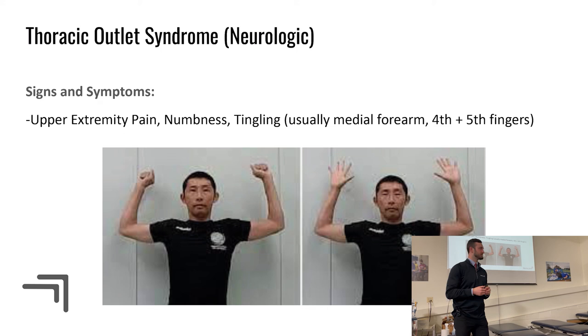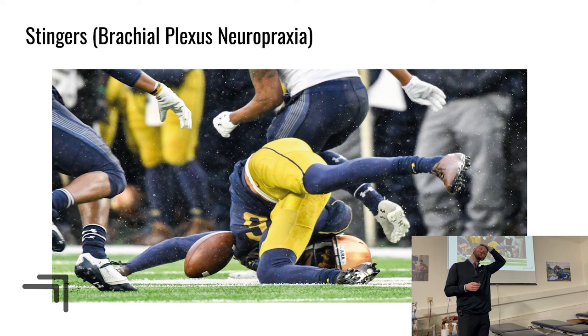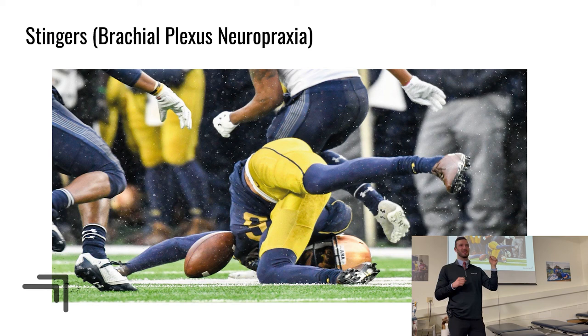Stingers are commonly seen in football — at least five per season, usually mild and resolving within a day or so. The classic mechanism is traction of the brachial plexus: ipsilateral side bend with contralateral shoulder depression — one end pulled from the other. Nerves are taut and don't stretch well, so this mechanism yanks end from end and causes significant irritation. Other mechanisms include a direct hit to the brachial plexus, such as a helmet strike, or a compression injury on the opposite side.